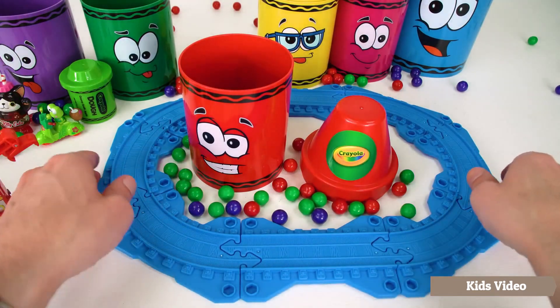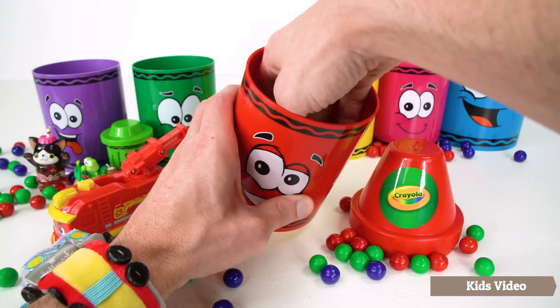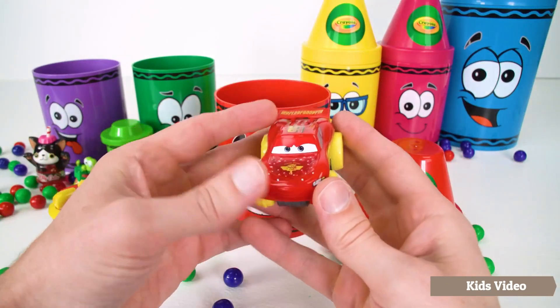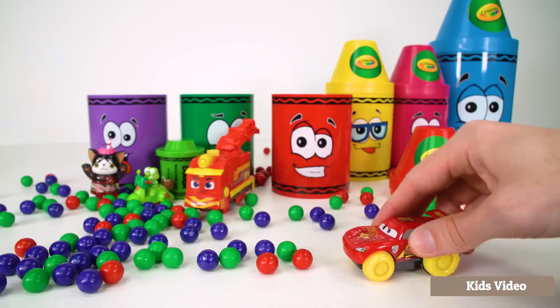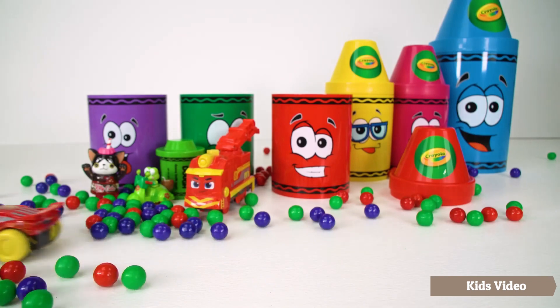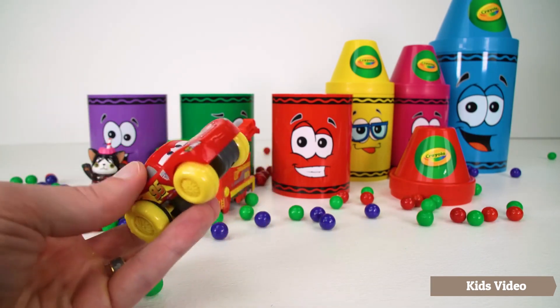Now we can put away our train track and check out the next surprise. Wow, it's a Lightning McQueen pullback race car! Let's wind him up and see what he can do. Wow, those gumballs are no match for Lightning McQueen.